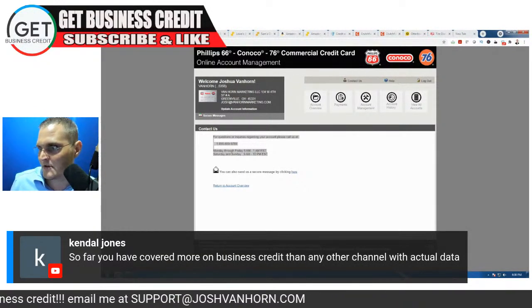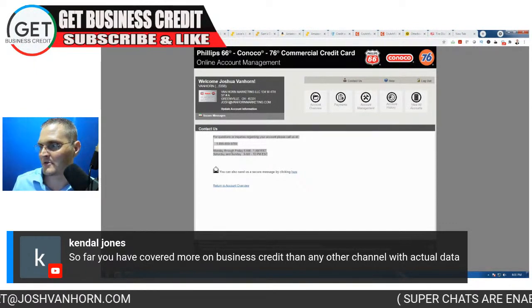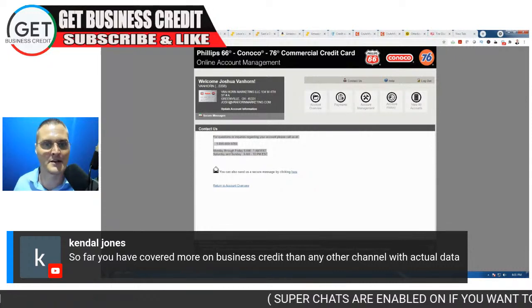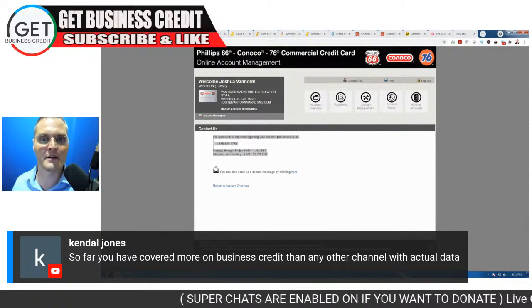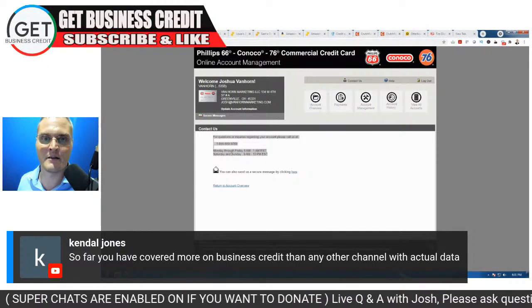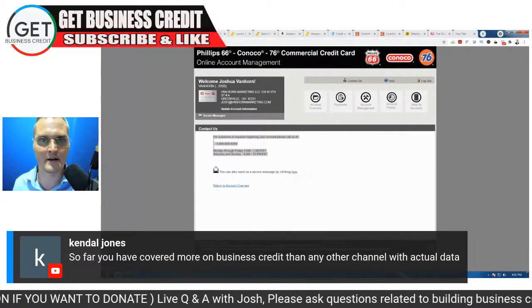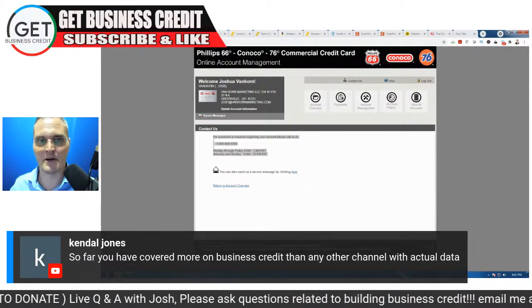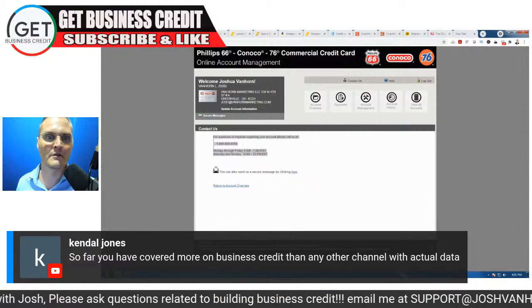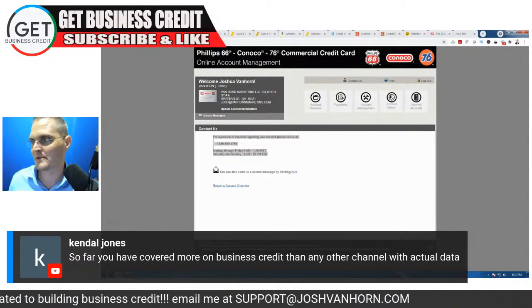Kendall Jones: 'So far you have covered more on business credit than any other channel with actual data.' Thank you — I try my best. I follow pretty much every business credit channel out there and try to fill in the gaps where others are lacking and not getting to the point. A lot of them are trying to upsell you for their services or coaching — I don't do that, it's unnecessary.